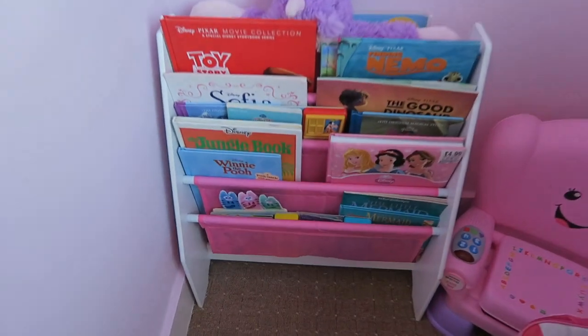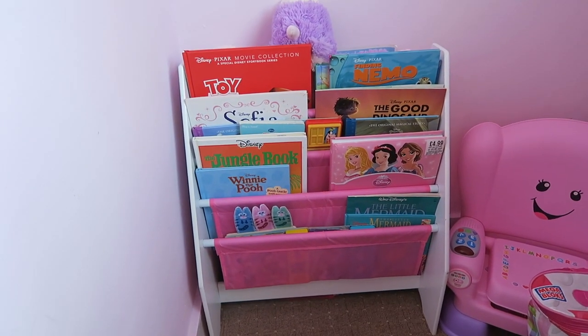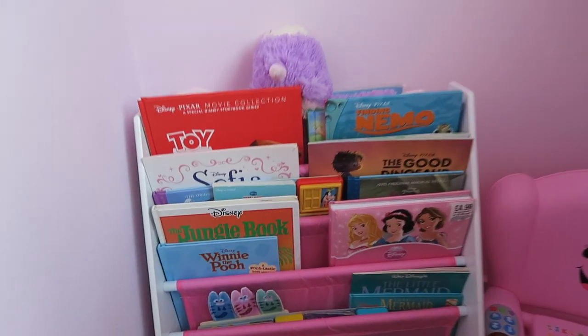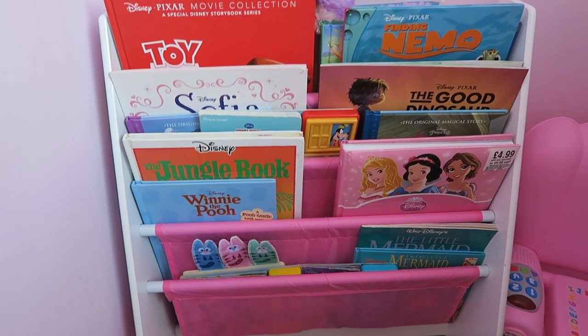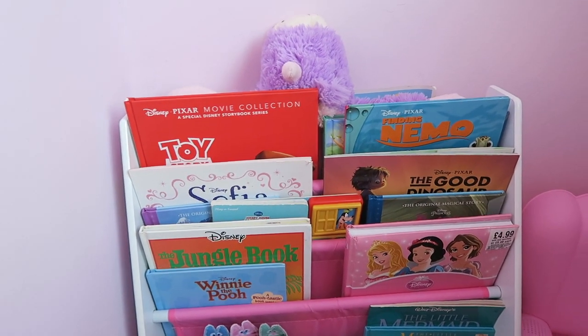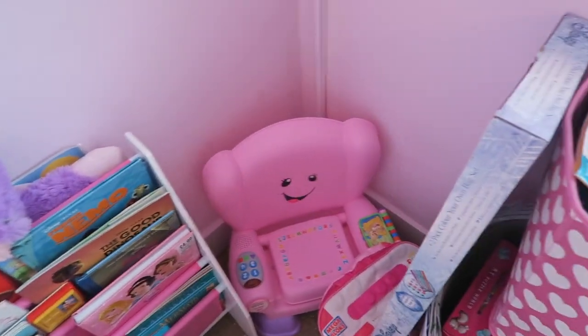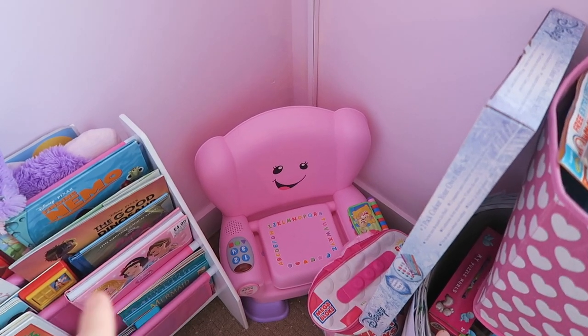So this is the bookcase — I'll leave a link down below where this is from — and I've put all her kind of more Disney books on here: Toy Story, Nemo, all stuff like that. And behind that is her pillow pet which is a unicorn, so sometimes she likes to take that out and sit on the floor. We have her Fisher Price chair that makes noises.